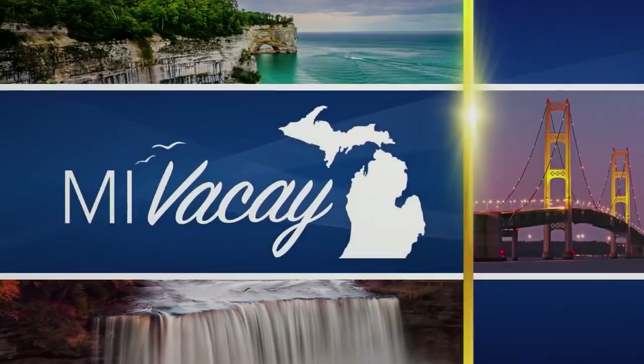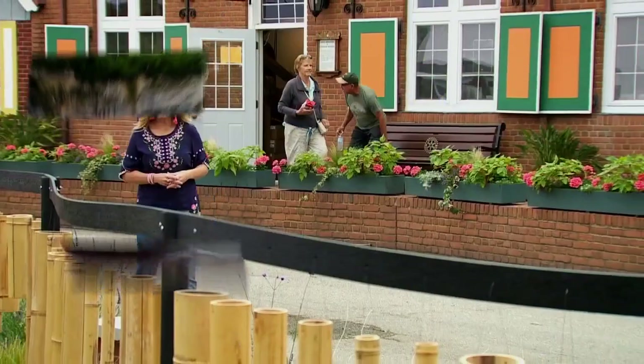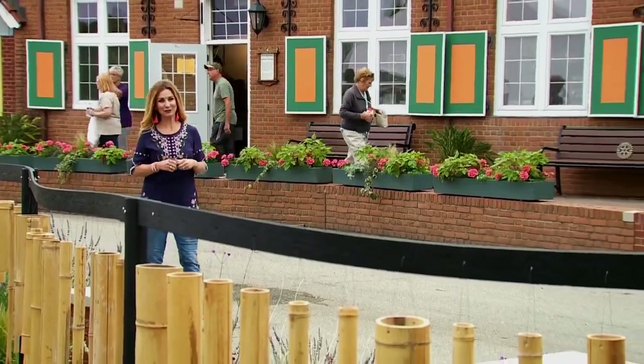Today's vacation segment — the Visitors Bureau takes us to a little slice of the Netherlands: Windmill Island Gardens in Holland. We'll share the history of this beautiful place, and you'll enjoy a stroll on the grounds. You better believe it looks like the Netherlands.